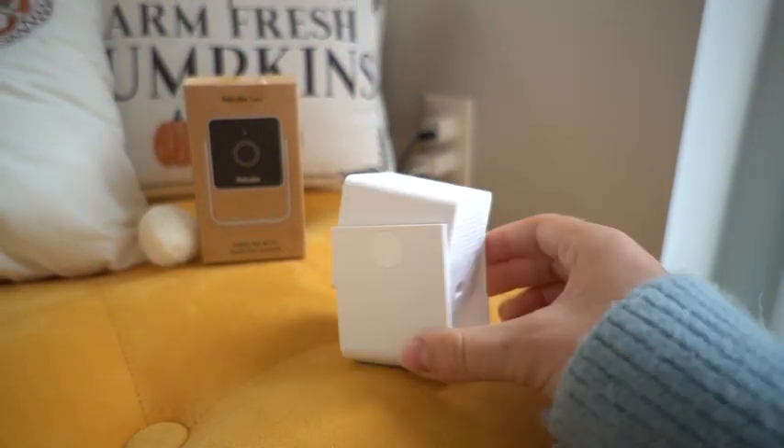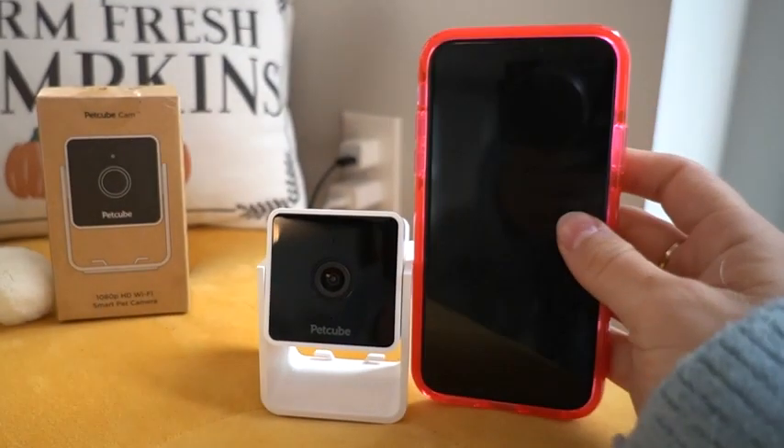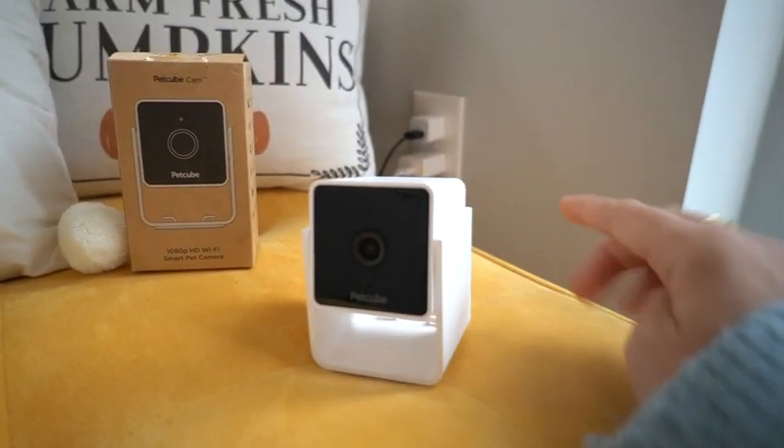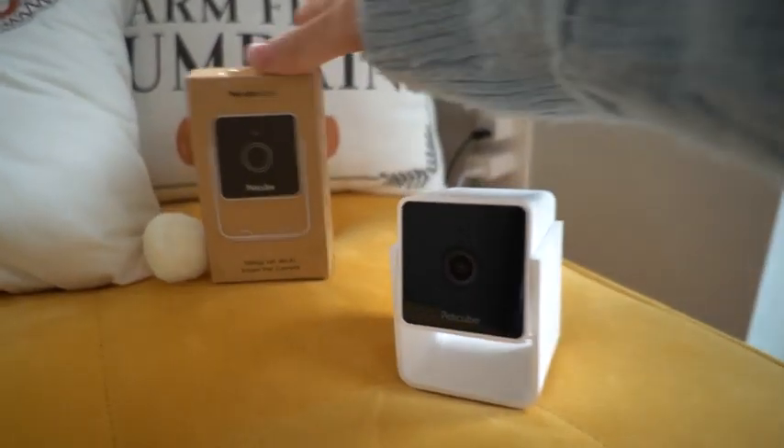Honestly, when I first opened this I was shocked at how little it is. For comparison, this is my iPhone X. It probably took me just a minute to set up, and I was so happy about that because I'm not usually technologically savvy.